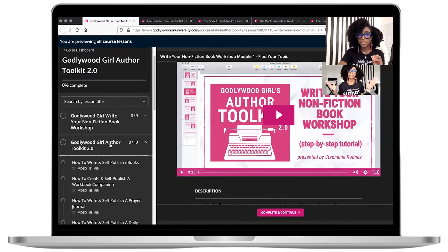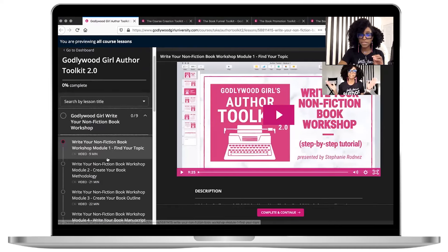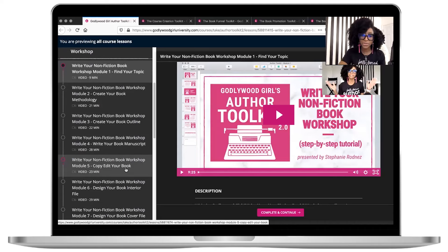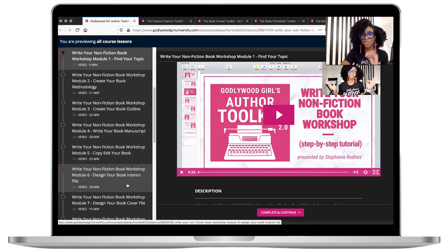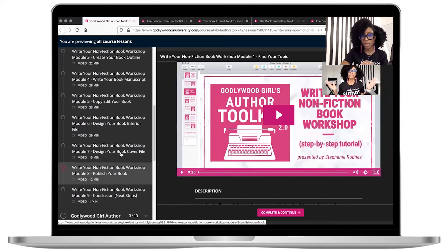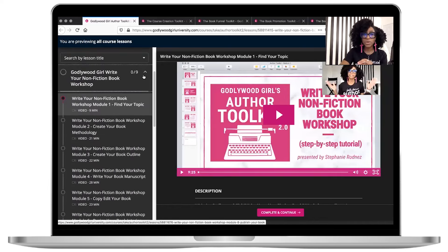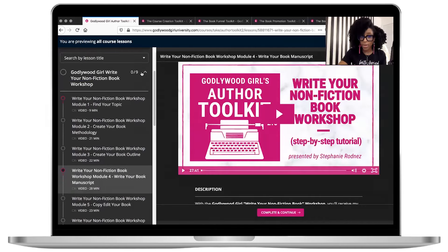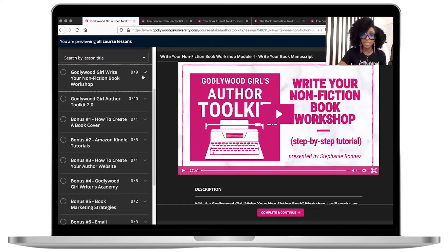First up is the Write Your Nonfiction Book Workshop. All of these modules are already here: finding your topic is 9 minutes, creating your book methodology is 21 minutes, creating your book outline is 22 minutes, writing your book manuscript is 28 minutes, copy editing your book is 23 minutes, designing your book interior is 29 minutes, designing your book exterior is 15 minutes, and publishing your book is 12 minutes. This is already recorded, so as soon as you sign up, you can go through and make sure you have a book that solves a specific problem.